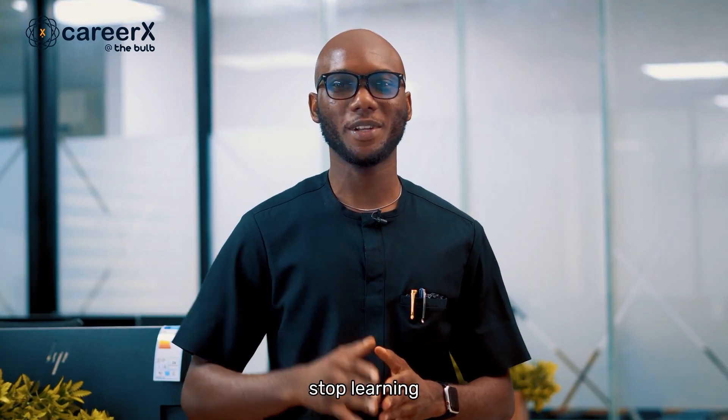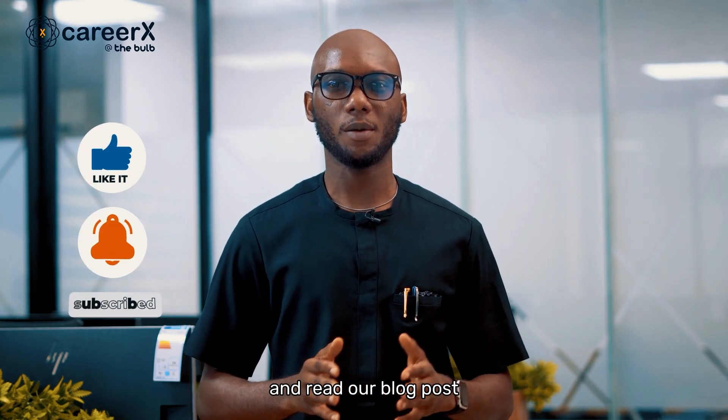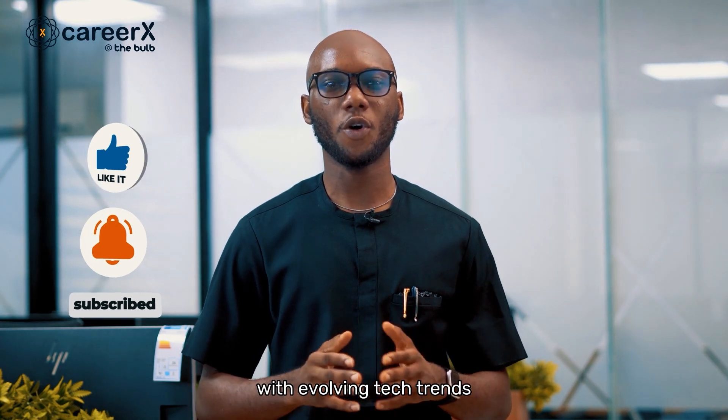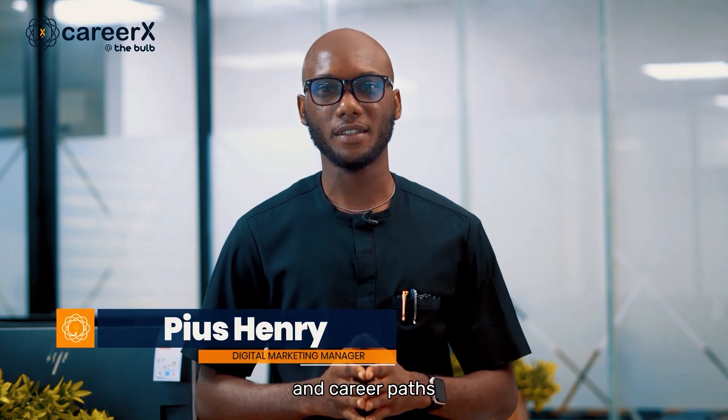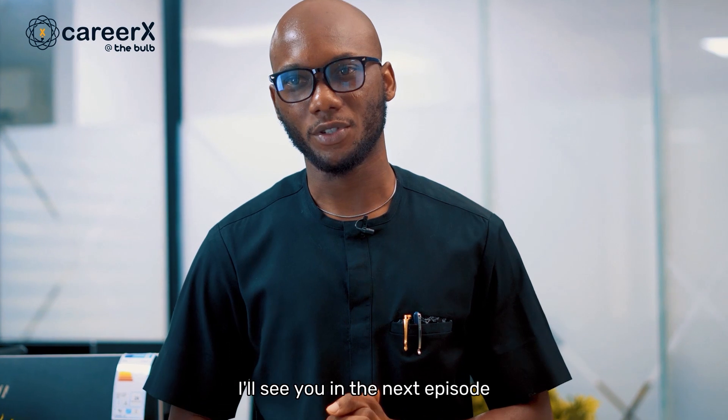Remember to never stop learning — technology is evolving, and if you stop, you will get left behind. Subscribe to our channel and read our blog posts to stay on track with evolving tech trends and career paths. If you have a topic you would like us to cover next, let us know in the comment section. Bye for now, I'll see you in the next episode.